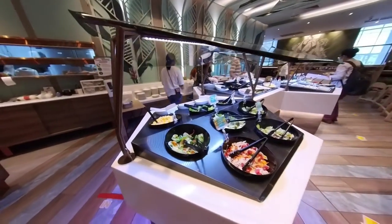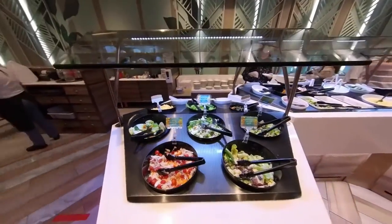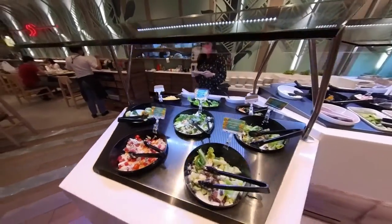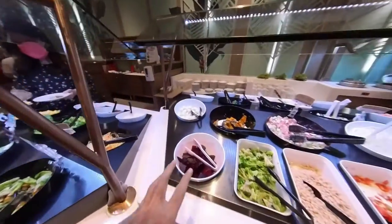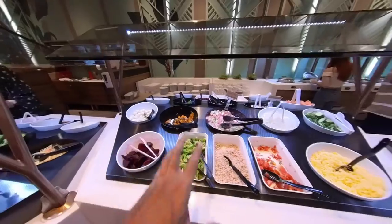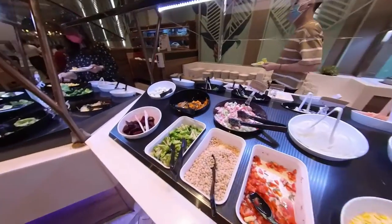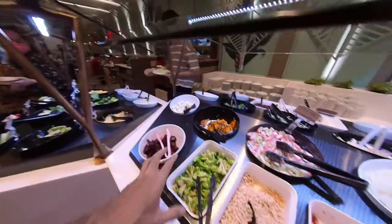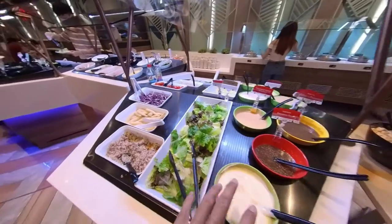This is the salad bar — pre-flow, definitely, just like Shenzhen. They have all the vegetable stuff over here: the pre-mixed salad, or if you prefer to mix and match yourself. Cheese, cucumber, onion, beans, broccoli, filled egg, and more veggie stuff over here.